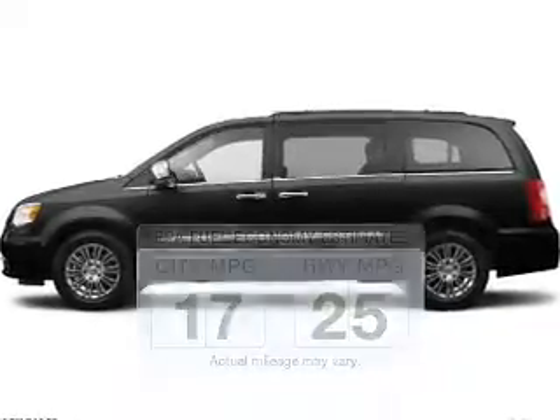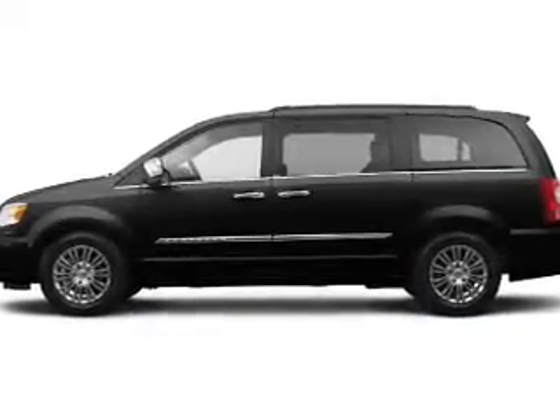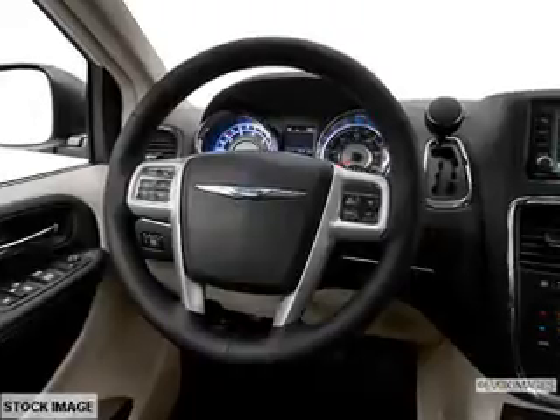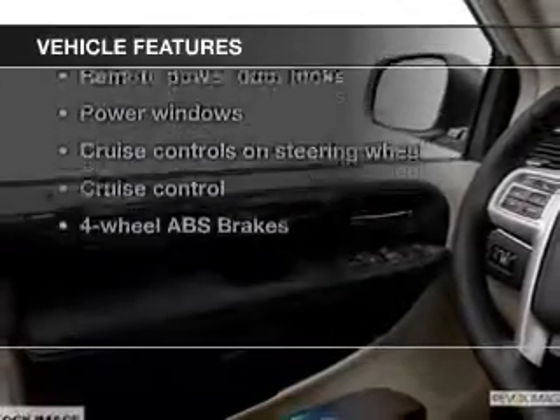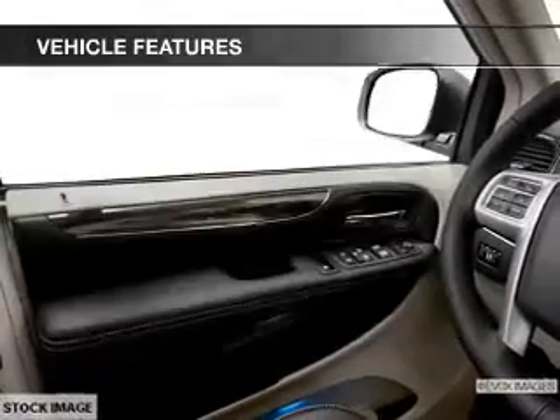The powertrain includes front-wheel drive with a solid six-cylinder engine driven by an automatic transmission. The anti-lock braking system will help deliver you safely to your destination. Let's enjoy these notable features that are included in this vehicle.